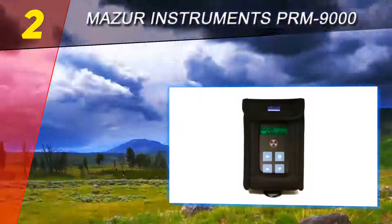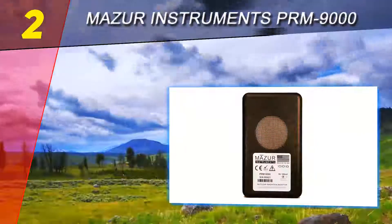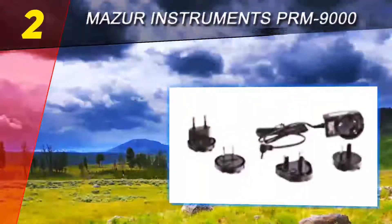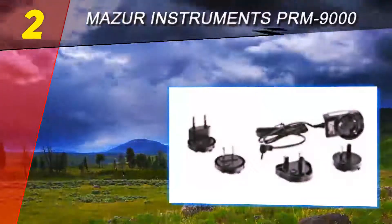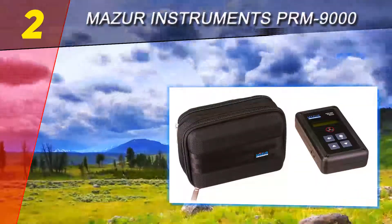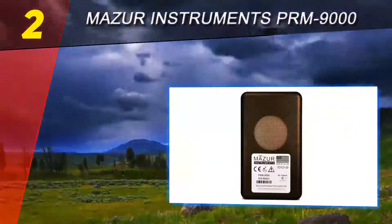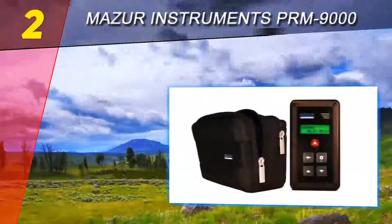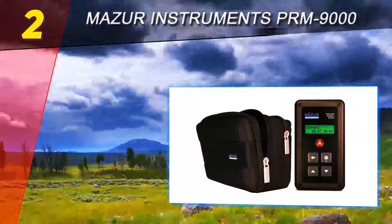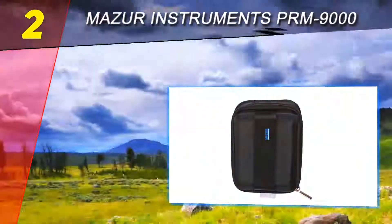The PRM-9000 is able to display the time and date at which the maximum radiation reading occurred, as opposed to conventional counters that require the user to check the meter for such events. Lasting over four and a half years under normal usage conditions, the battery life is one of its strong points. Just a single 9-volt lithium battery, available virtually everywhere, can provide the needed energy.